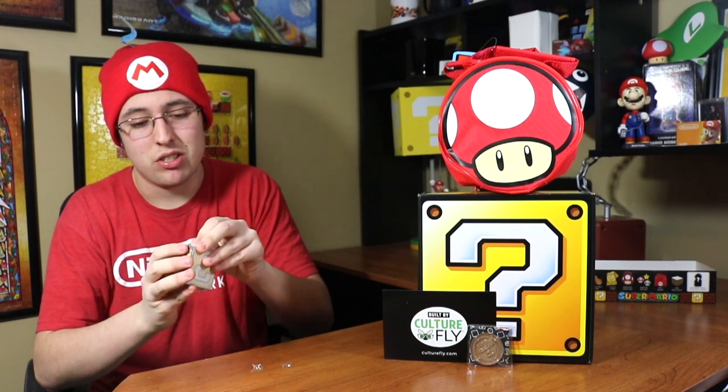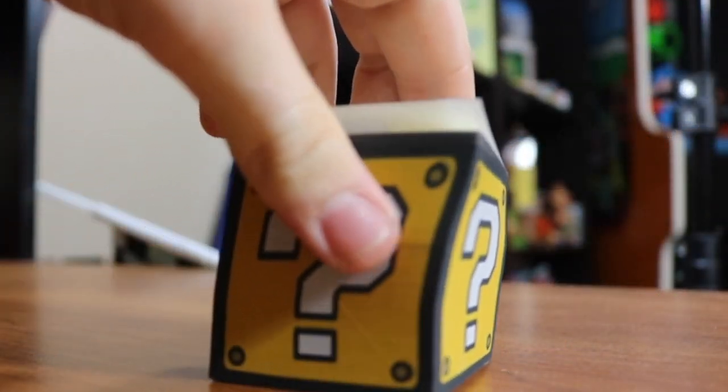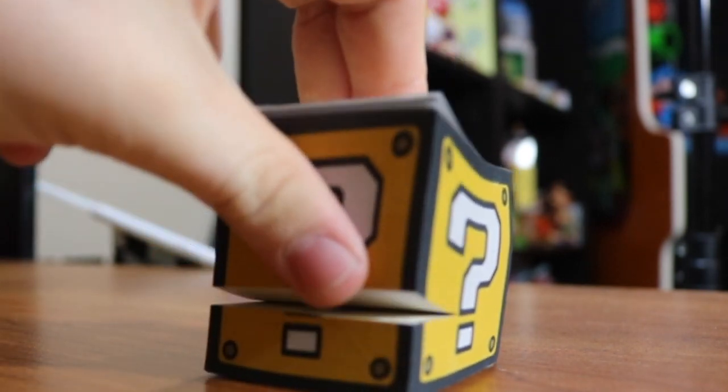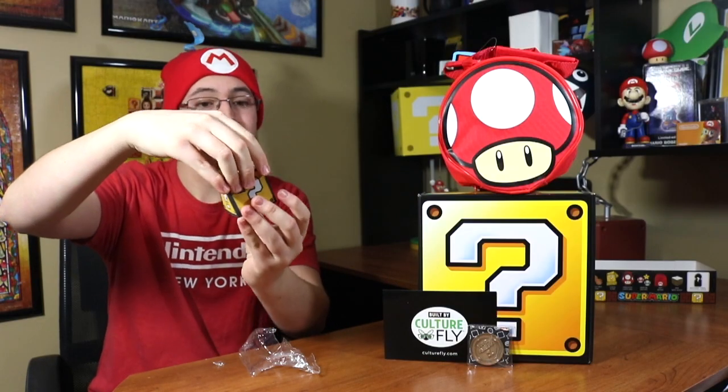Next thing is a mini note block, which I'm assuming are sticky notes of some sort. I'll open them and find out — and yes, that's exactly what these are! On the top there's a clear kind of block and on the sides it's the regular note block pattern. I have another set of Mario sticky notes on a shelf already. I won't use these because they're Nintendo themed and a collector's item — they're just going on the shelf.